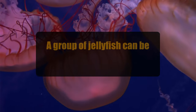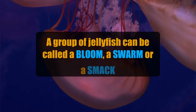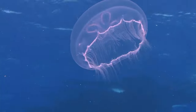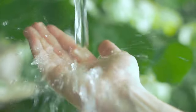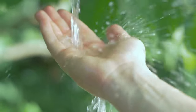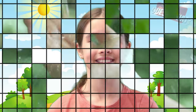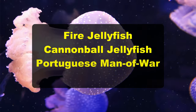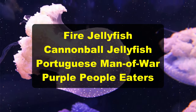A group of jellyfish can be called a bloom, a swarm, or a smack of jellyfish. Blooms can have just a few jellyfish or thousands in them. If you ever get stung by a jellyfish, you should remove the tentacles with tweezers and soak the area in hot water — this will help the pain. There are a lot of names for different types of jellyfish, including the fire jellyfish, cannonball jellyfish, Portuguese man of war, and even purple people eaters.